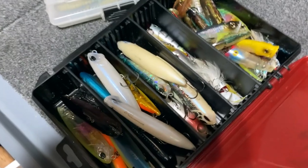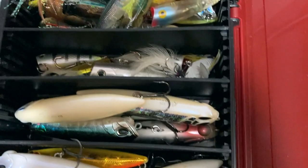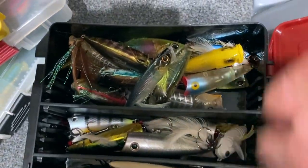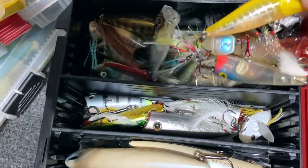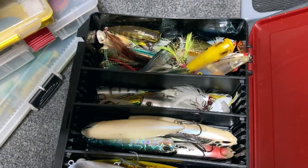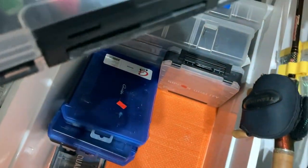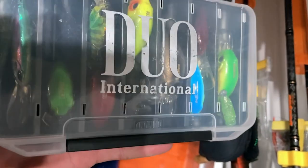I've got topwaters here - this is starting to fire up. I've got a bunch of Duo 100s, some poppers, some small poppers - Daiwa poppers, Megabass Pop-X. I've also got finesse stuff: finesse jerkbaits, finesse crankbaits for all the BFS stuff.